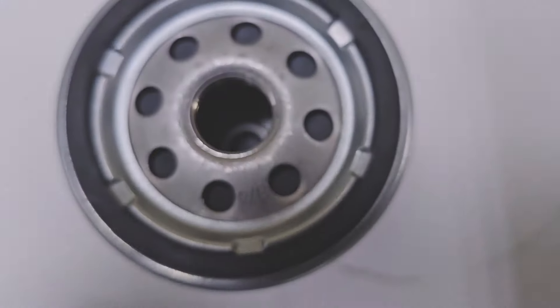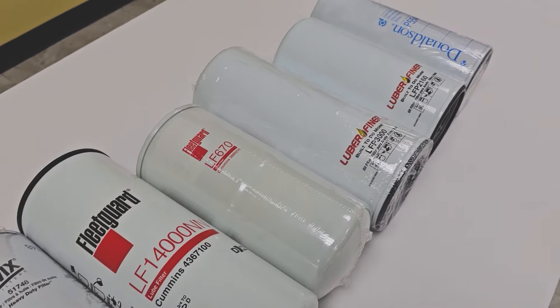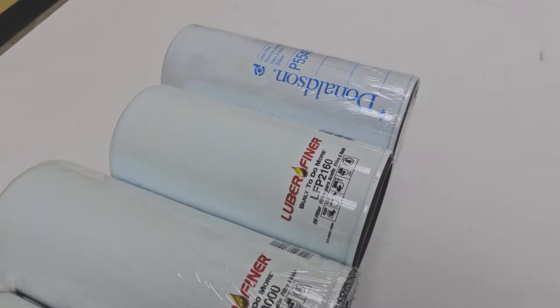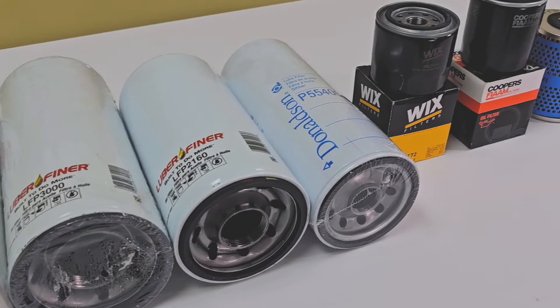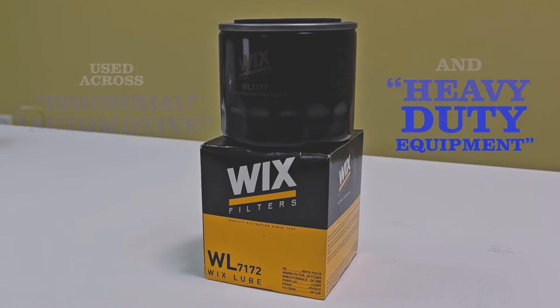Our quality oil filters are brands from Fleet Guard, Wicks, Donaldson, Sogifi and Lobafina. These brands are used across industrial, automotive and heavy-duty equipments.